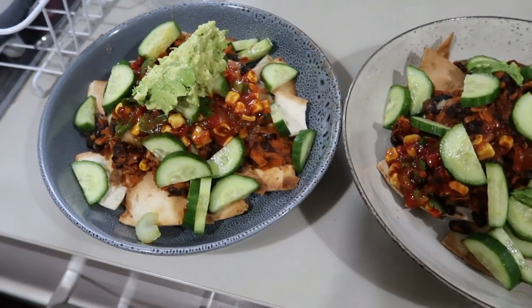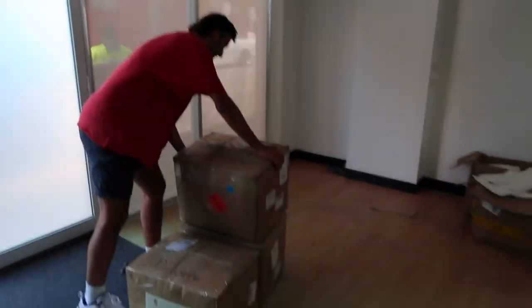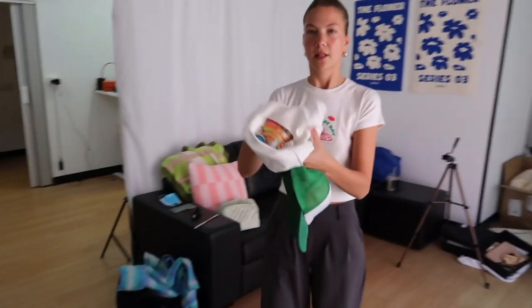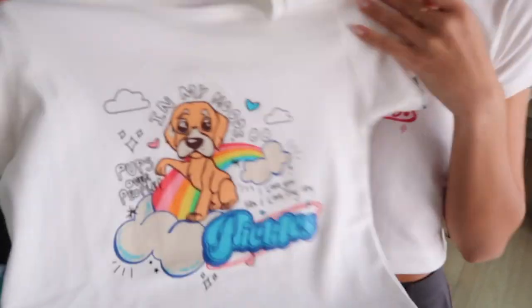Our baby tees just arrived and I'm so excited! This is the 'Have a Great Day' tea - I'm obsessed with this one. The print was from our trucker hat, and a lot of you said put it on a t-shirt, so we put it on a t-shirt. And then the Pickles t-shirt, which has been in the making for literally six months or longer - and it is everything I hoped for, it's so cool!